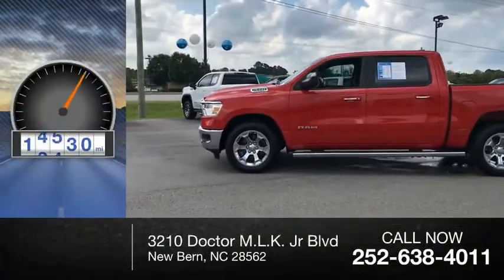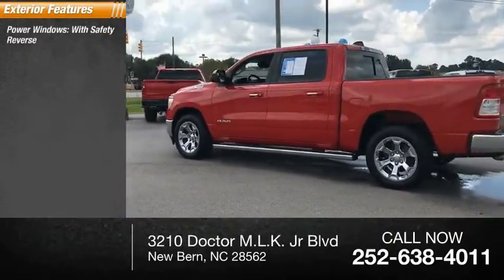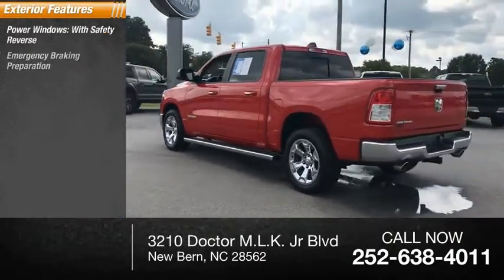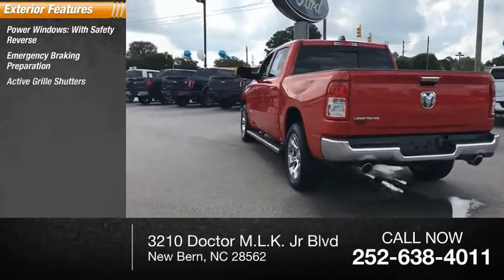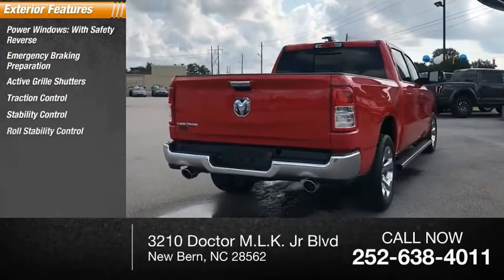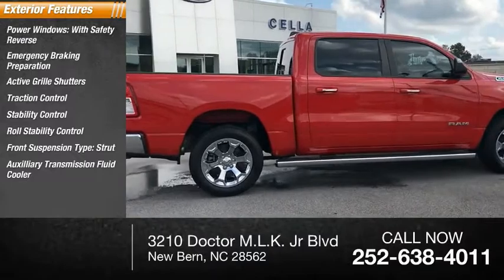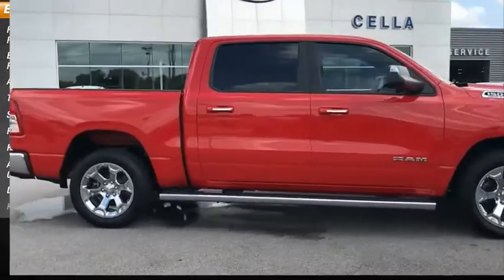This vehicle has less than 20,000 miles. Here are some of this vehicle's great options: power windows with safety reverse, emergency braking preparation, active grille shutters, traction control, stability control, roll stability control, front suspension type strut, auxiliary transmission fluid cooler, daytime running lights, and fog lights.